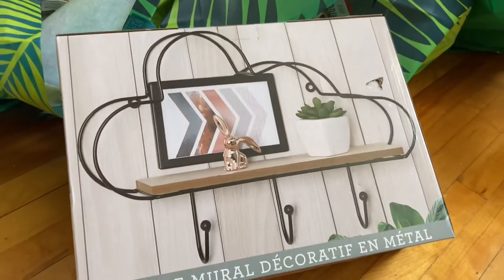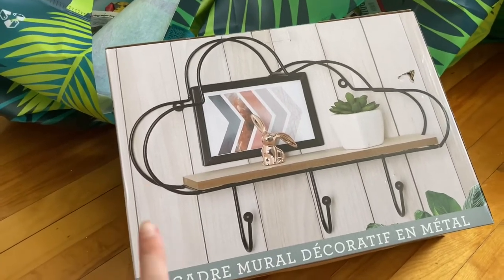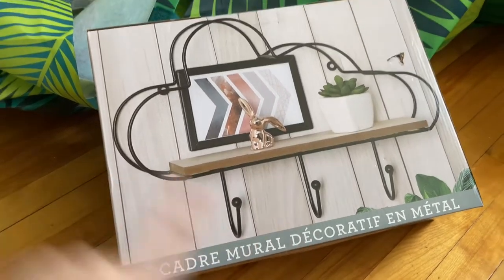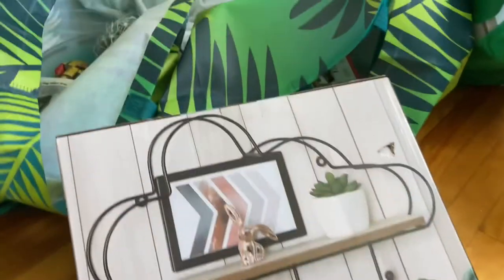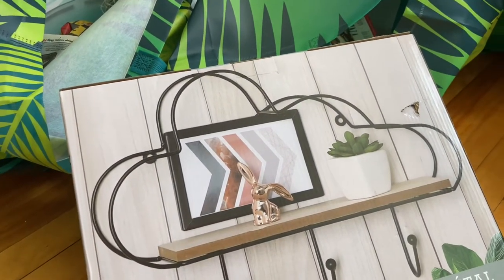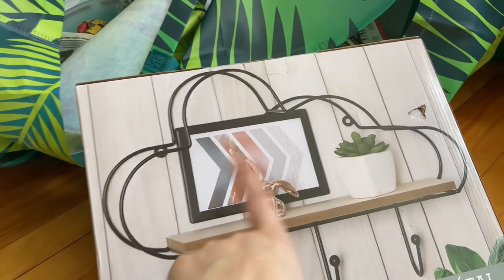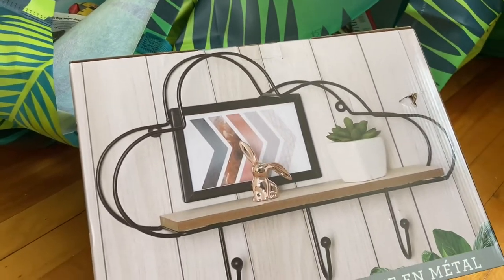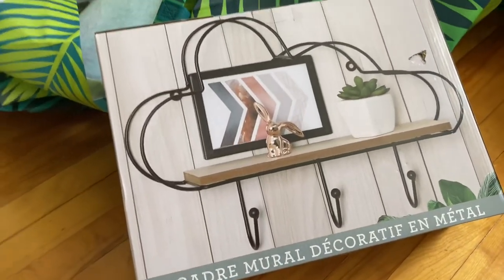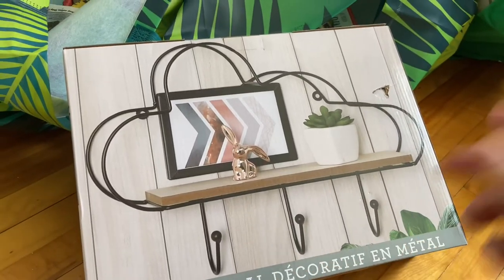At the same store I also found this — it isn't really MCM inspired but I'm going to spray paint it gold. I think you can unscrew the wood piece, and then maybe instead of putting a photo in there I might do some vintage inspired font and write something in there. It might work in the entry because it has these little hooks for keys.